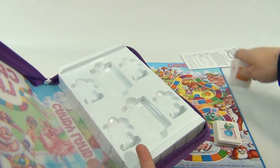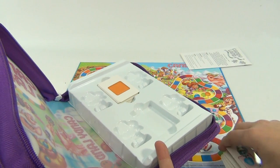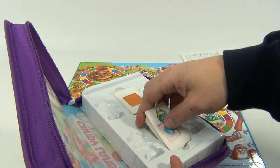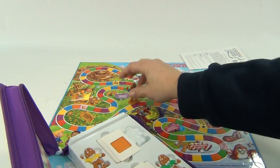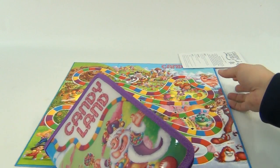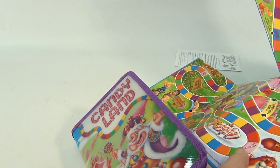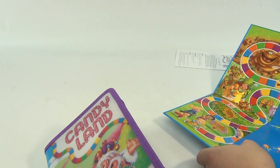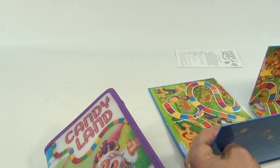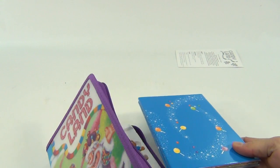So you just load her up. Got your four little people — gingerbread people, that is. And then the game board. This is in a foldy section — it folds up more than once. You know, a nice size, goes right in the case.